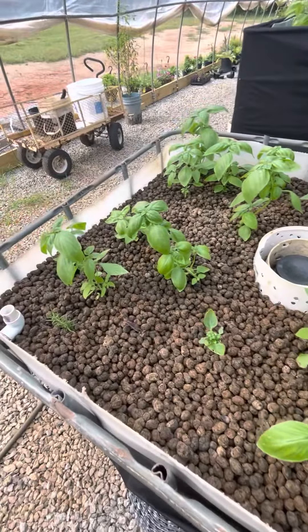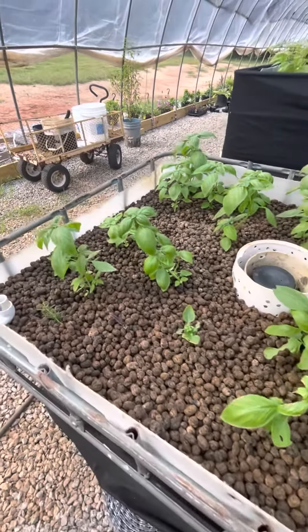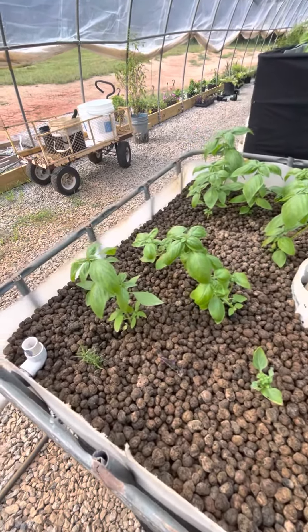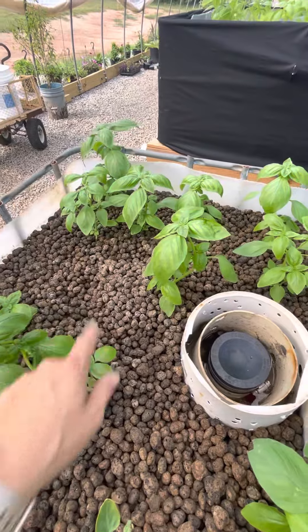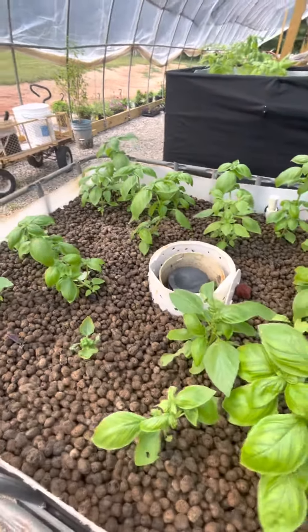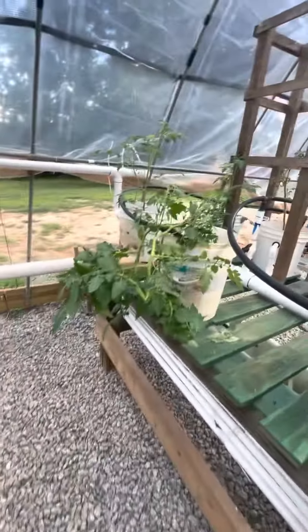Happy Sunday part two. As we prepare to go out of town, I just wanted to show some of the plants and where they're at right now. You see here in this little zone — excuse me — is where we pulled out that big tomato plant, and it seems to be doing well.